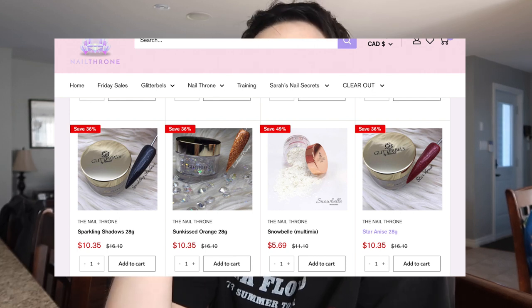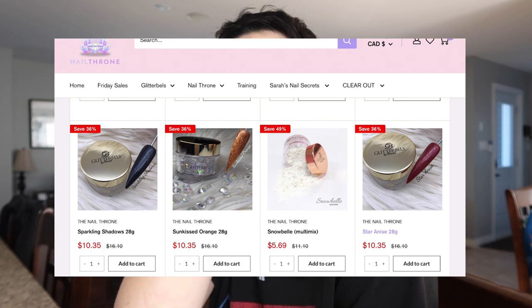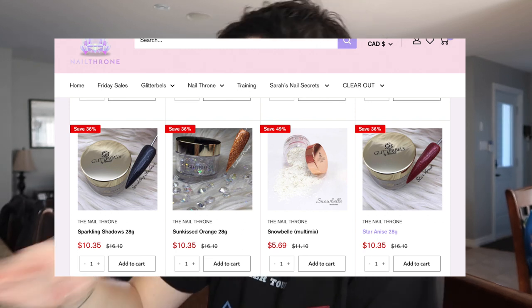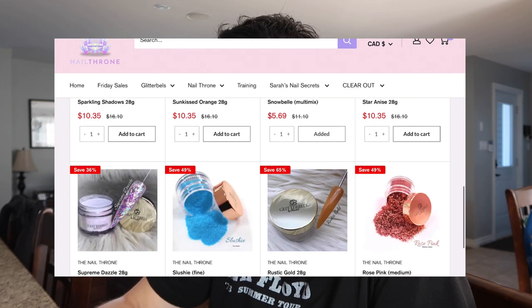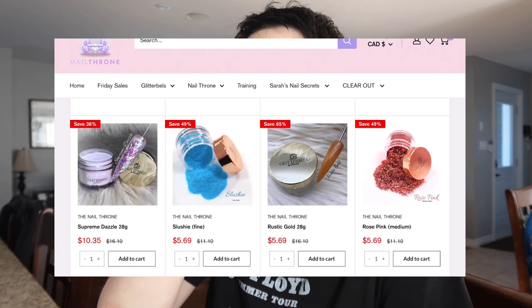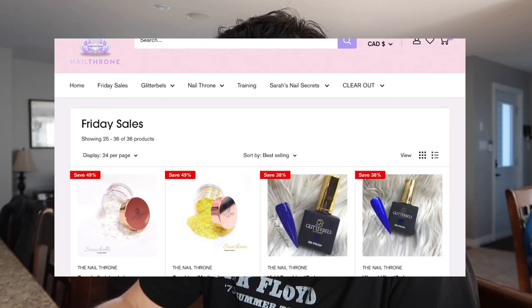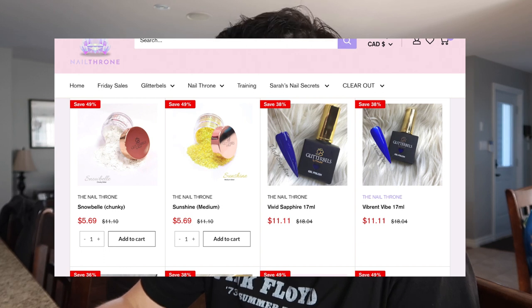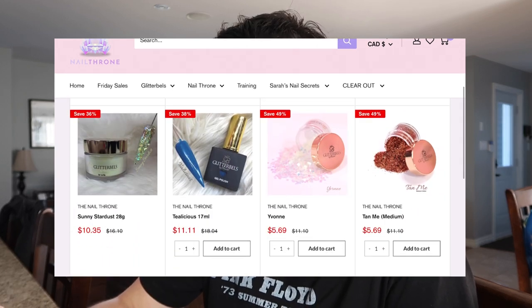Snowbell is a multi mix. I don't mind the multi mix, but I prefer fine when using on gel polishes. When adding with acrylic I don't care — chunky, fine, multi mix all work. On top of gel polish I really prefer fine. Slushy fine is my favorite — I already have it but I love it. I have fine, medium, and chunky. Vivid Sapphire looks sold out maybe. Vibrant Vibe, I believe I have both of those.